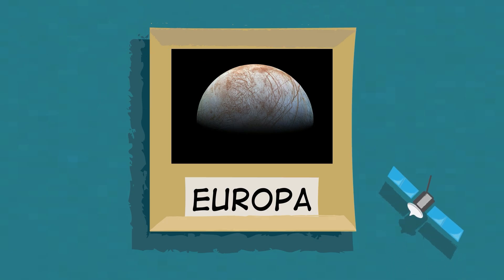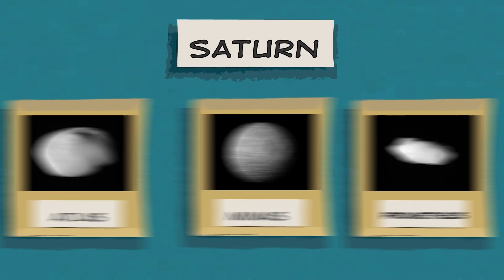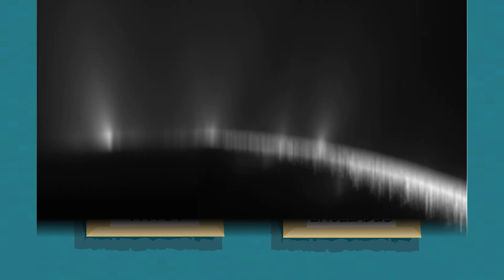NASA is planning a future mission to investigate Europa and its underground ocean. Saturn has more than 80 moons in total, and at least two of those are ocean moons too. They are called Titan and Enceladus. NASA's Cassini mission discovered that the underground ocean on Enceladus shoots jets of icy particles from cracks in the moon's surface and out into space.